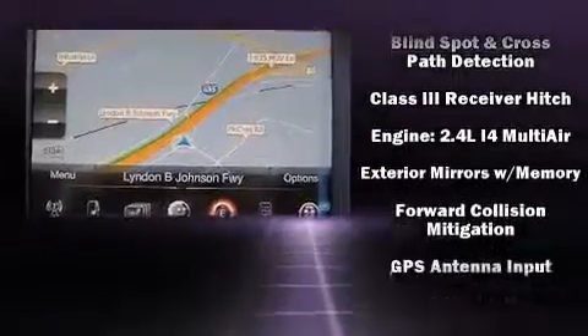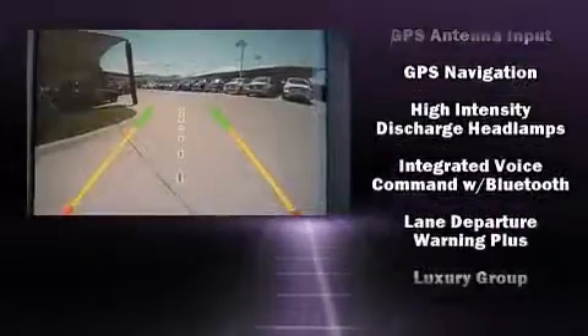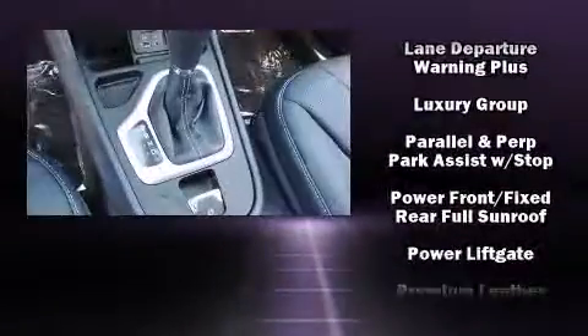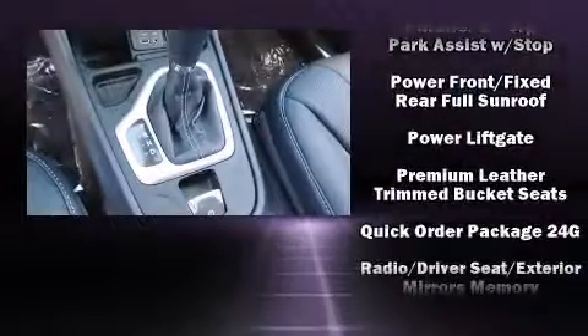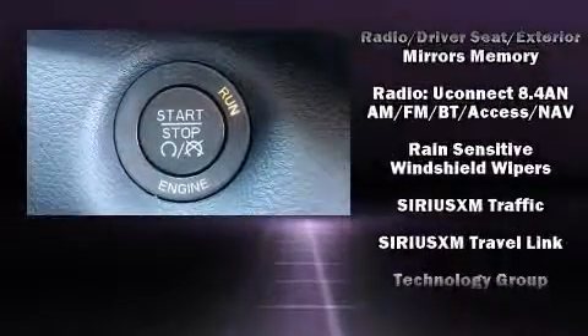Jeep ensures the safety and security of its passengers with equipment such as head curtain airbags, front and rear side impact airbags, an emergency communication system, and four wheel disc brakes with ABS.